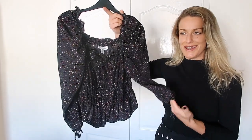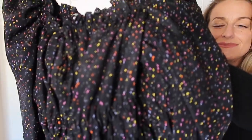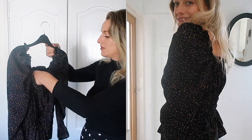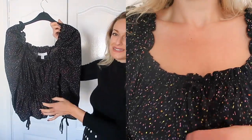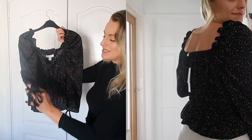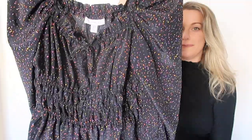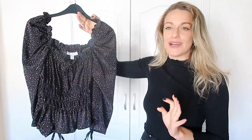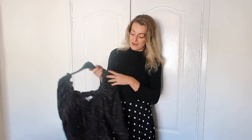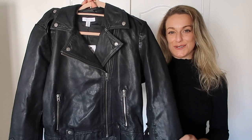The next top is a bit of a random one — I thought it was black and white online but it's actually multi-coloured, which I'm not really about. It was £29 and I got it in a size 12. The fit is really nice and the style is lovely — very elegant and flattering. I love the ruffle detail, the tie on the sleeves, the cinched waist, and the neckline. I just wish it was black and white rather than multi-coloured, but when you wear it you can hardly see the colour, so I might actually keep it.